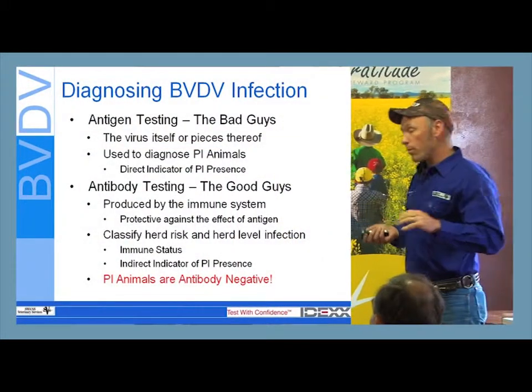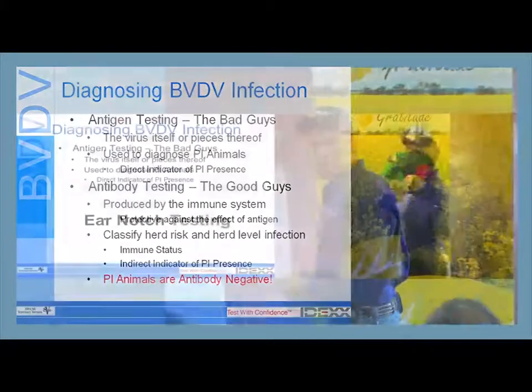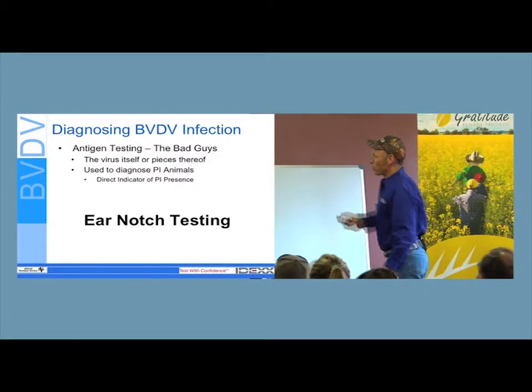Antigen versus antibody is kind of hard to remember. So when I talk about antibody testing, I'm usually talking about blood testing. And when I talk about antigen testing, I'll usually use the term ear notch testing. This is the most common way globally to test for antigen.